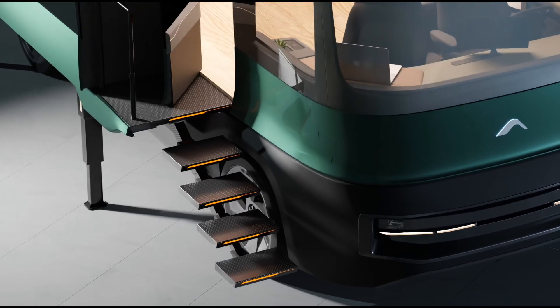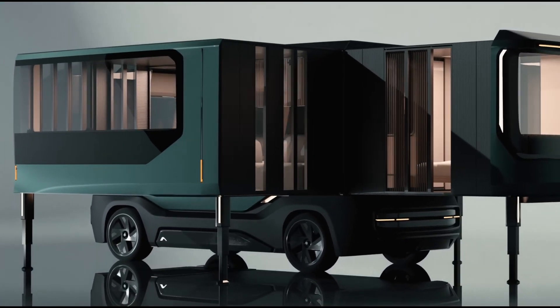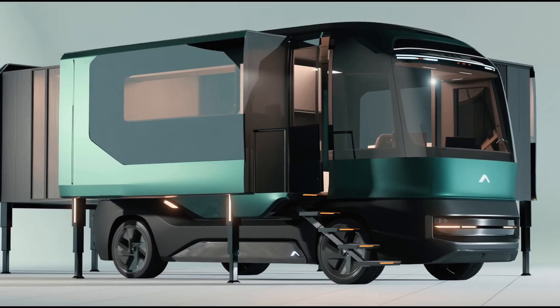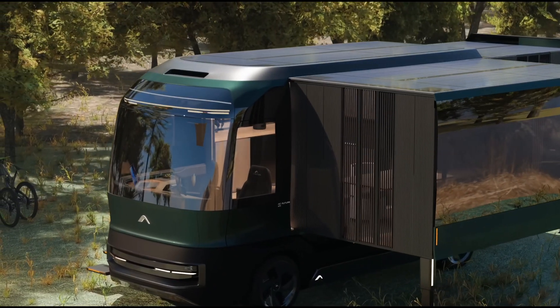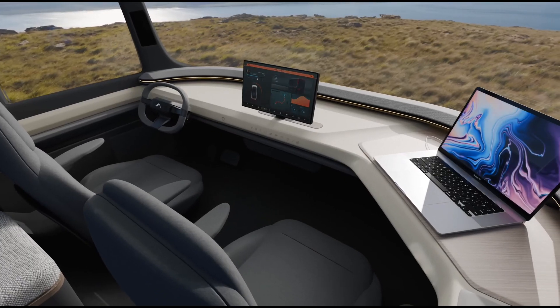Imagine skipping traffic and soaring above the skyline — your futuristic commute just got real. The ETH features a sleek, aerodynamic design with powerful electric motors that allow for silent, efficient flight. Unlike traditional aircraft, it doesn't require a runway, making it ideal for urban environments.